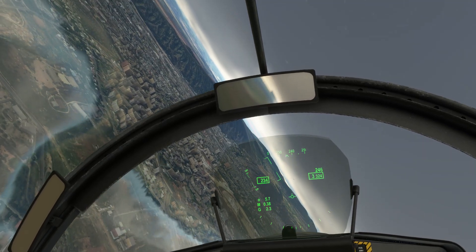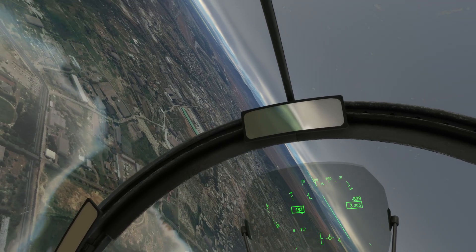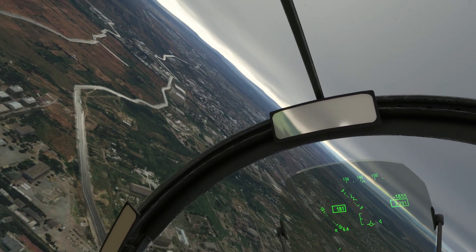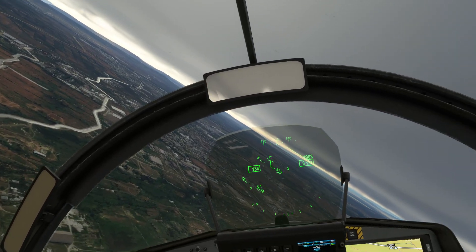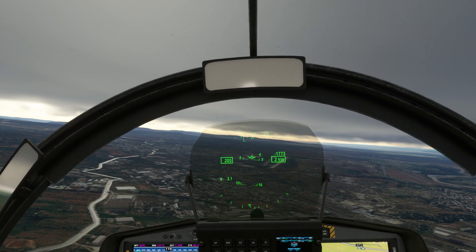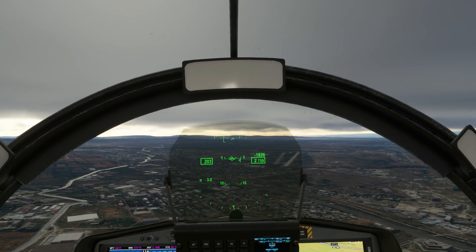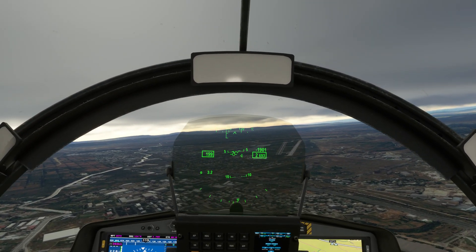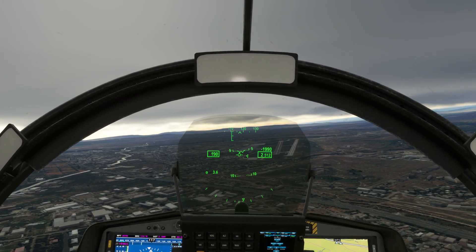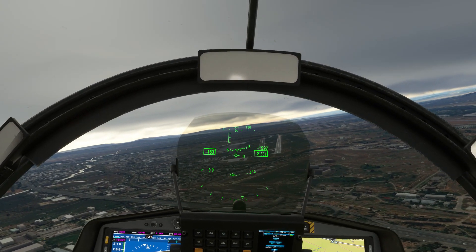Outer marker — gear's coming down. Migman 007, wind 083 at 4, clear to land runway 13 right. Clear to land runway 13 right, Migman 007. Gear's down, we've got three greens — feels good. Landing lights are on, anti-ice is on.